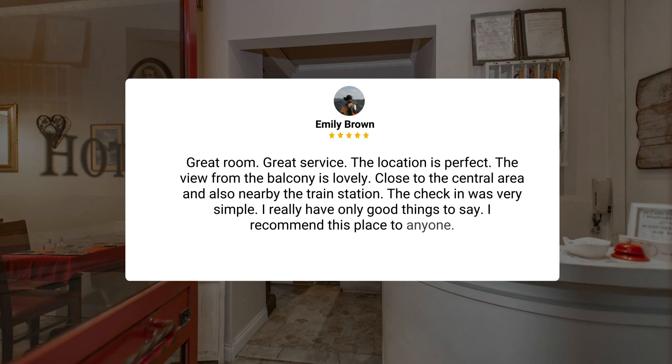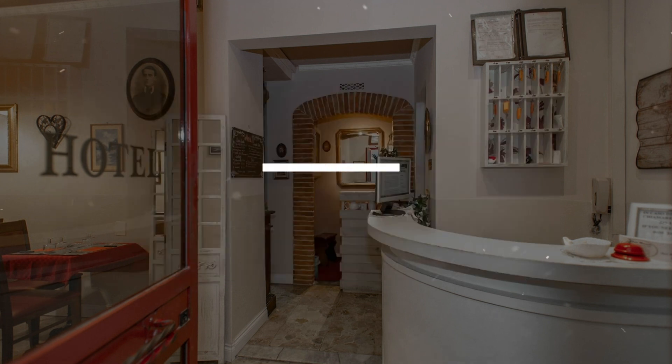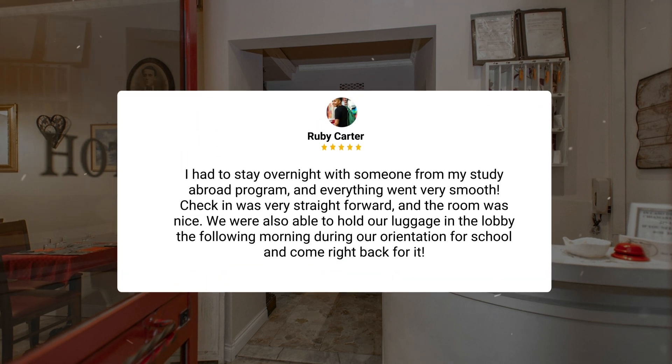Here's what other travelers have to say about this hotel. Great room, great service, the location is perfect, the view from the balcony is lovely, close to the central area, and also nearby the train station. The check-in was very simple — I really have only good things to say, I recommend this place to anyone. I had to stay overnight with someone from my study abroad program, and everything went very smooth.